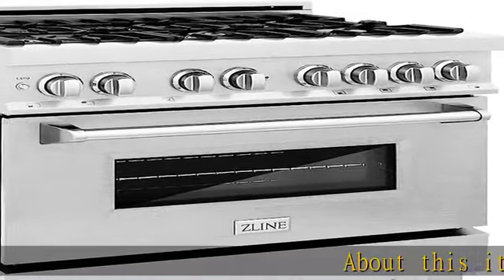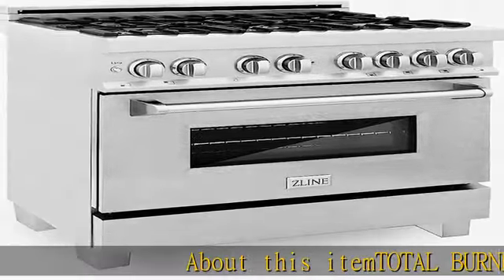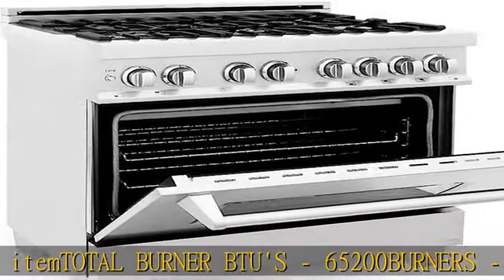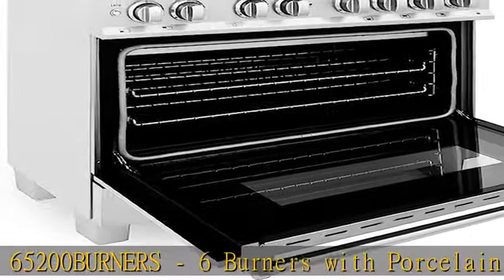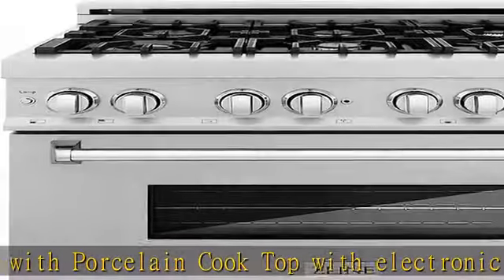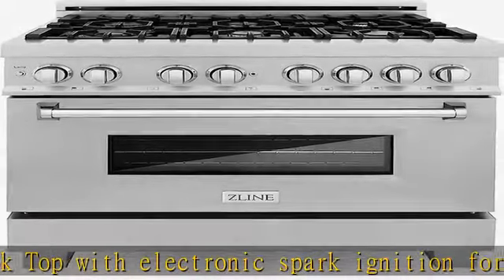About this item: total burner BTUs 65,200. 6 burners with porcelain cook top with electronic spark ignition for all burners. Capacity: 4.6 cubic feet. Adjustable leveling legs included. Ignition type: continuous spark. See more product details in the description to get this product today at the best price.